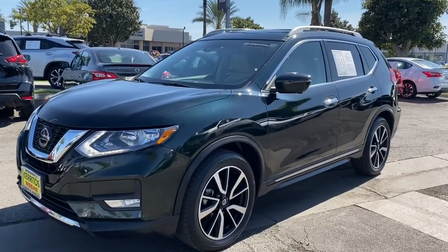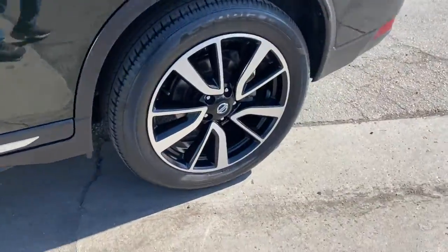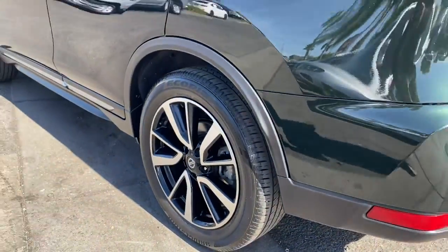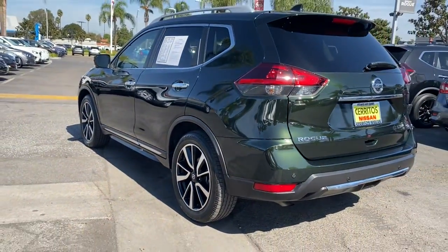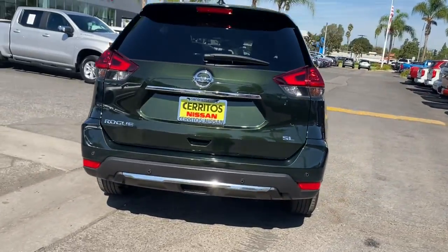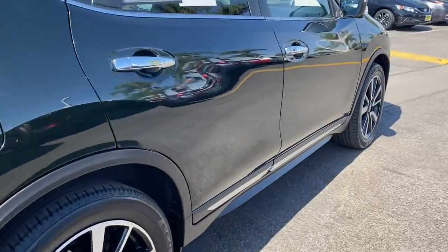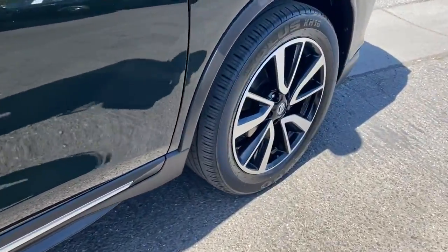Check out this 2020 Nissan Rogue. With less than 50,000 miles on the odometer, this vehicle stands out from the rest. This feature-rich Rogue adds confidence and convenience to everyday life. Standard driver-assist safety tech, large cargo capacity, and spacious seating have your back wherever the road may lead.